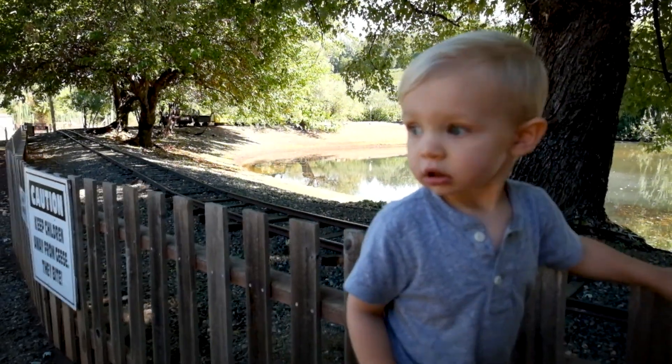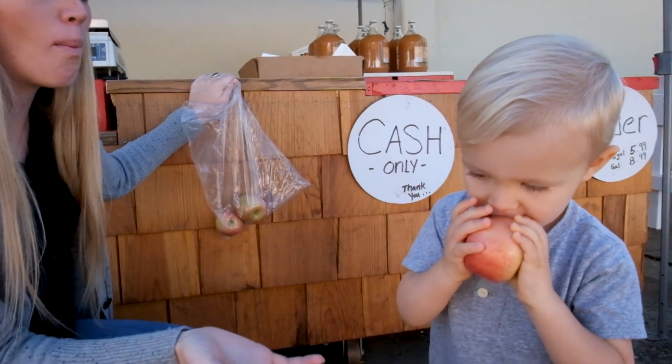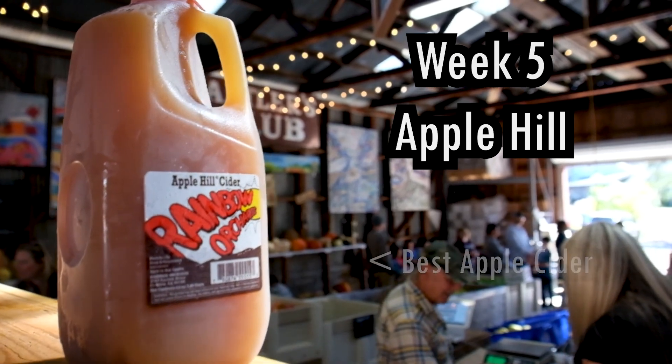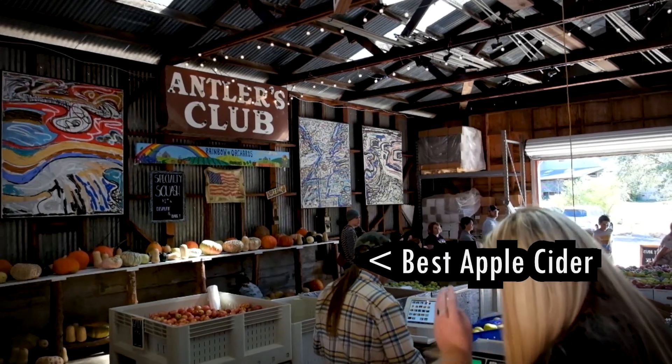Without further ado, three weeks ago we visited a wonderful place called Apple Hill. Brittany and I have been married for three years and we have a tradition of going past Sacramento to a city called Placerville, to a beautiful fall wonderland of a place called Apple Hill.